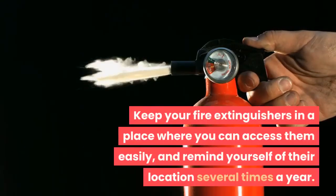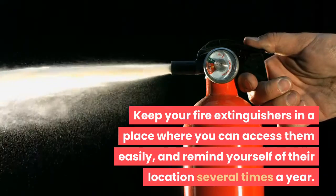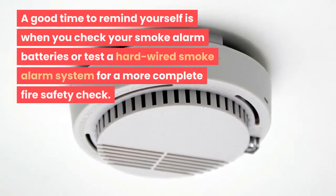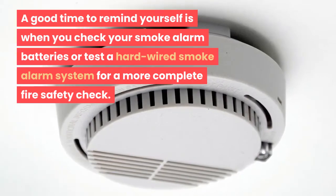Keep your fire extinguishers in a place where you can access them easily, and remind yourself of their location several times a year. A good time to remind yourself is when you check your smoke alarm batteries or test a hard-wired smoke alarm system for a more complete fire safety check.